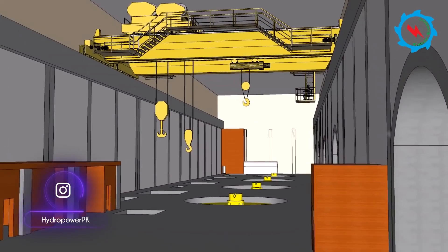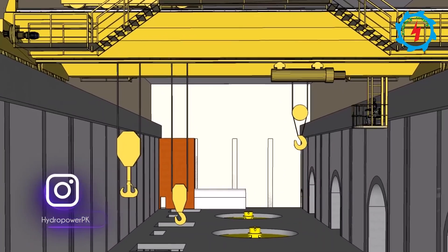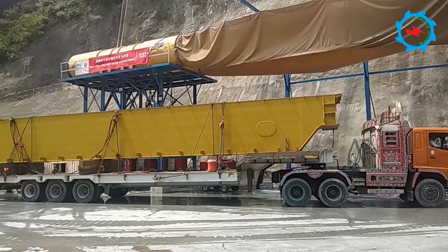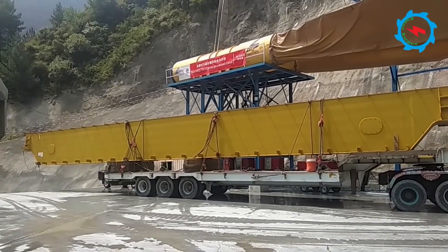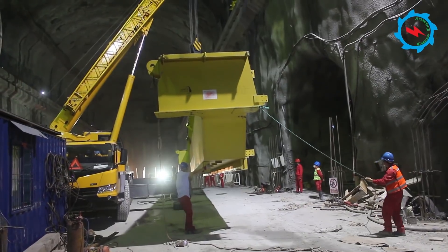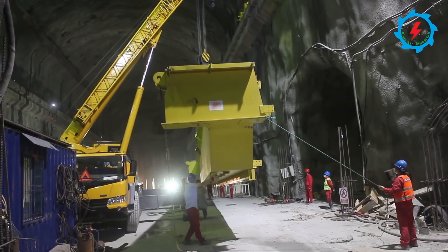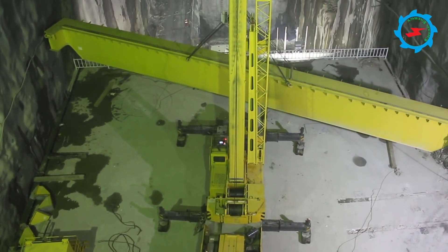The bridge crane for the main powerhouse is mainly designed for the installation and maintenance of hydroelectric generating units. Two cranes, each having a maximum loading capacity of 225 tons, are designed. The crane beams were transported to the underground powerhouse and placed at their designated location using a mobile crane.